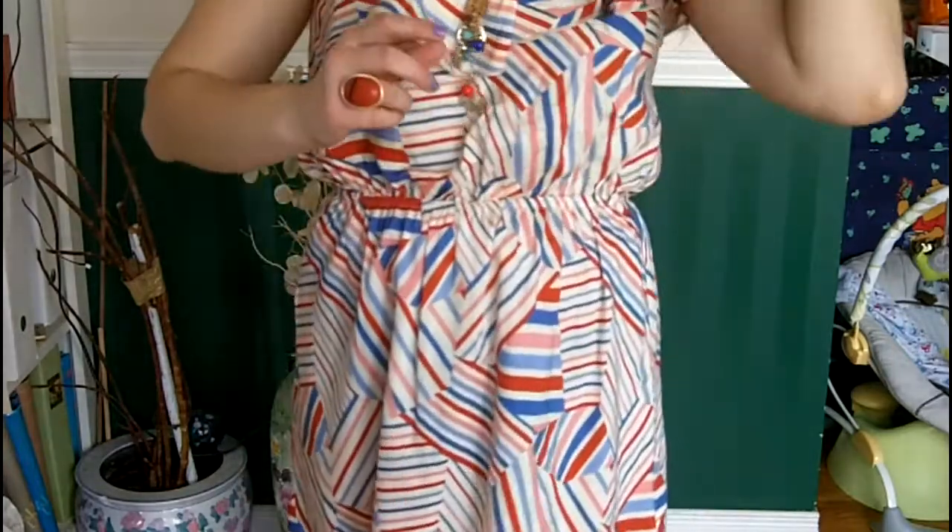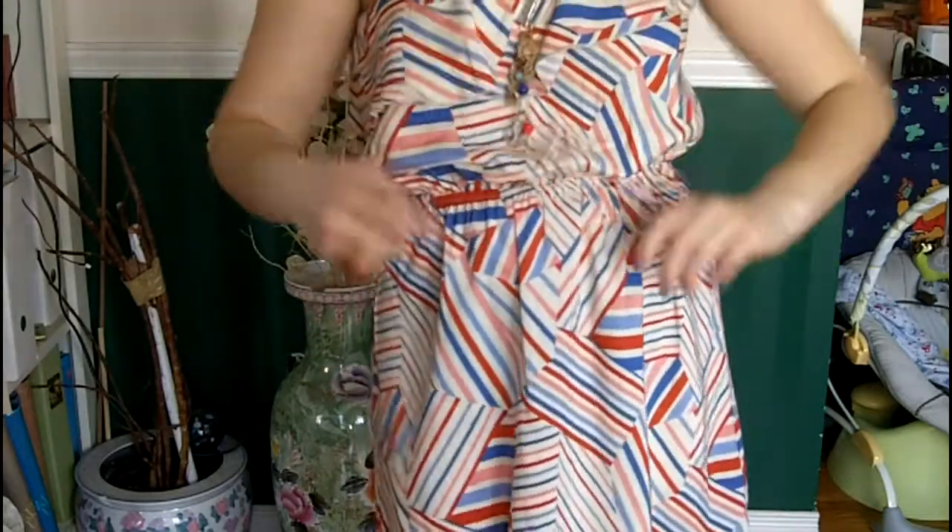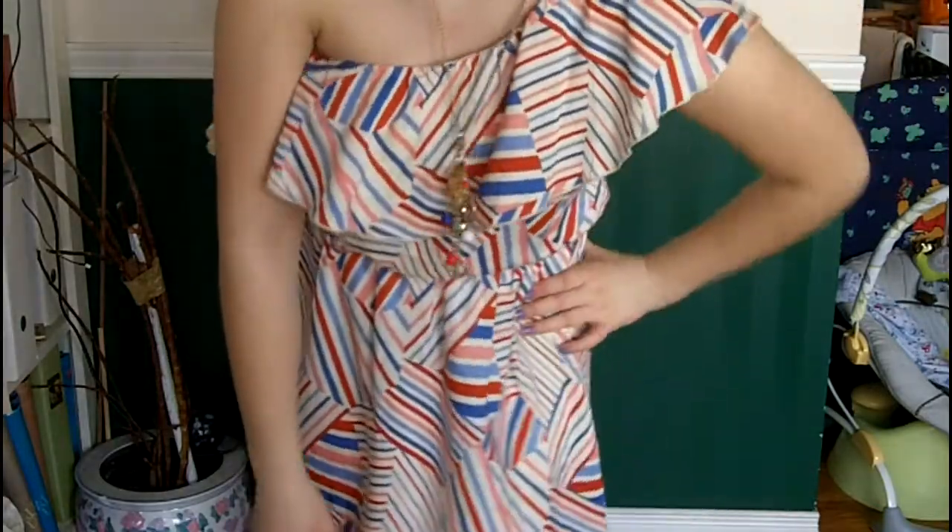For this next outfit, I've chosen a really cute dress from Mod Cloth. It's a one-shoulder dress, which is really in for this season. And also stripes, which have been in for a while and are continuing to be very in.